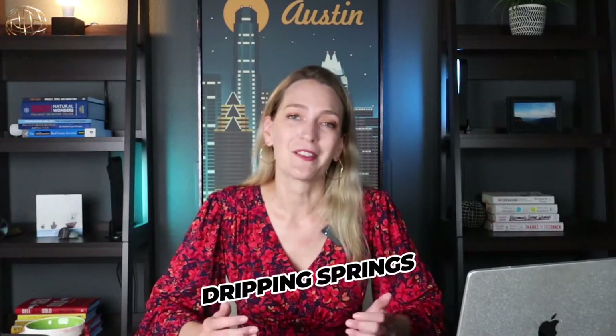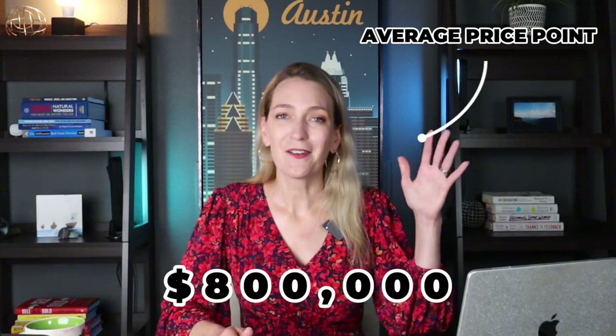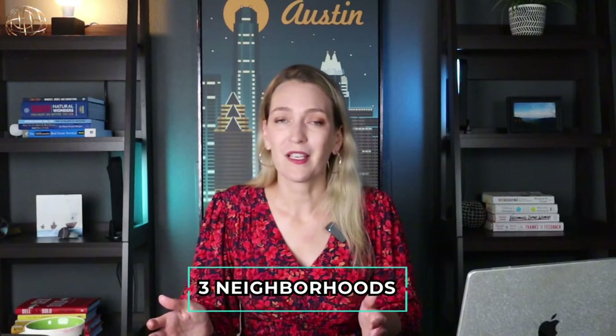Dripping Springs is an absolutely beautiful suburb area just southwest of Austin. The average price point is a little more expensive though — probably closer to the $800,000 range. There are homes in the millions and all kinds of prices in between. So to get into Dripping Springs for under $500,000 is definitely a challenge, but right now there are three neighborhoods selling homes even in the $300,000s, which is quite shocking, though most fall into the $400,000 range.